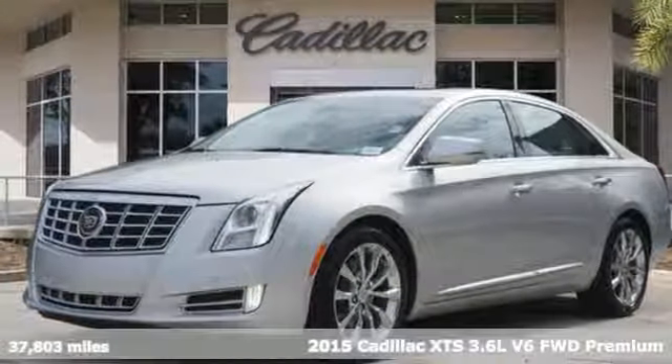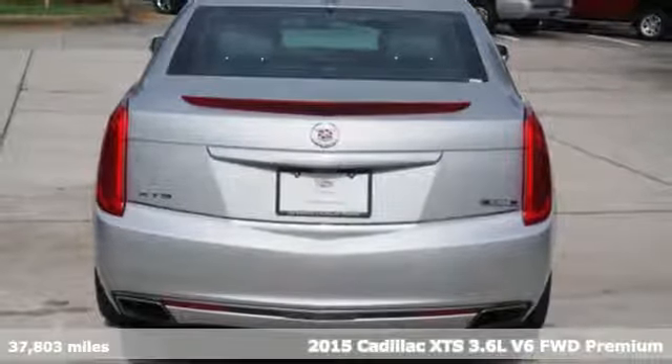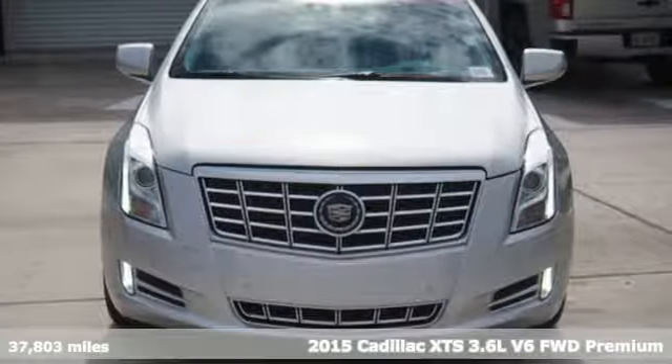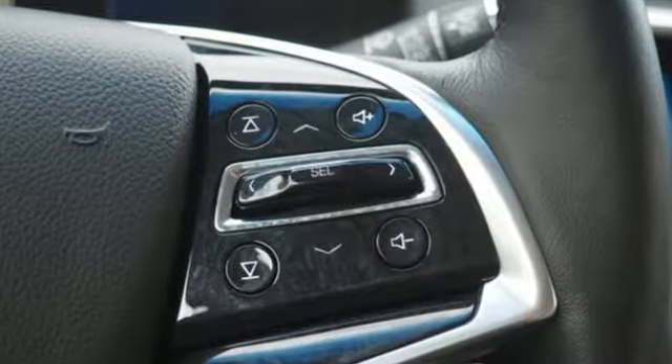It's a certified 2015 Cadillac XTS. This is a flagship vehicle in every regard. From impeccable details to the meticulously crafted interior, this chiseled beauty is elegant throughout.